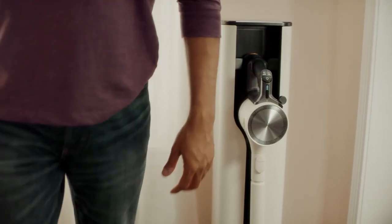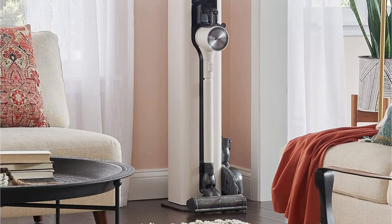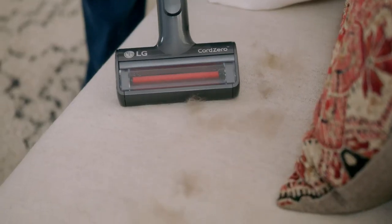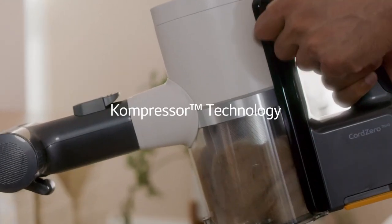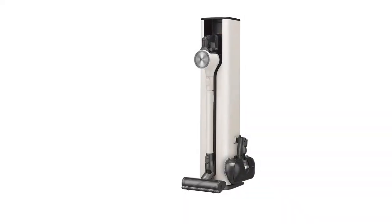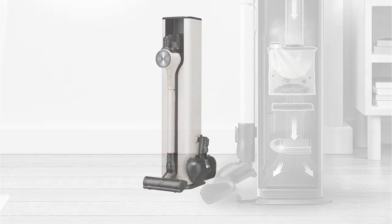It isn't ideal for small homes and apartments as it takes up a significant amount of floor space. One of our testers noted that they were able to clean up hair in the nooks and crannies of their bathroom easily, but would not be able to justify the high cost of this vacuum. While we haven't tried the wet mopping attachment ourselves yet, some reviewers online were not impressed, finding its scrubbing power lackluster. The Cord Zero has a five-step filtration system with a HEPA filter in both the vacuum and the tower.